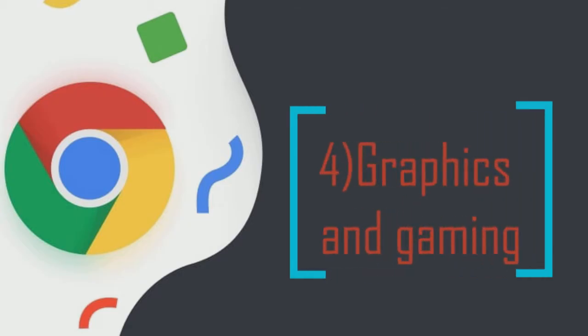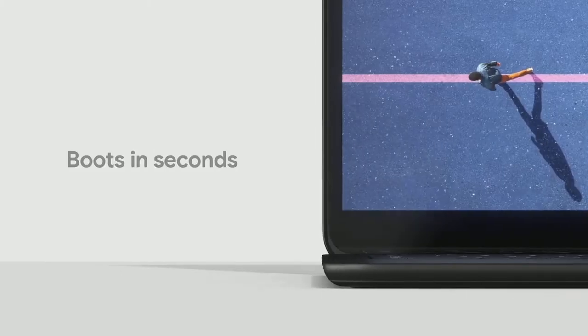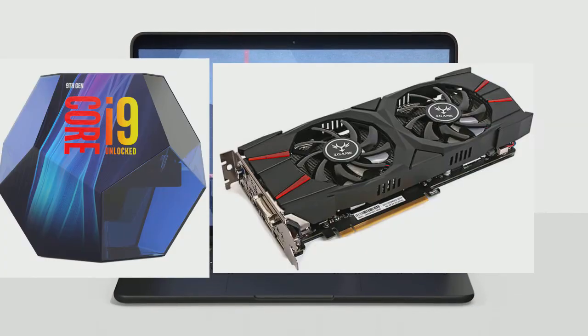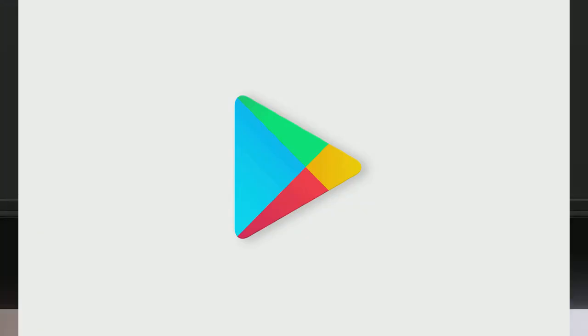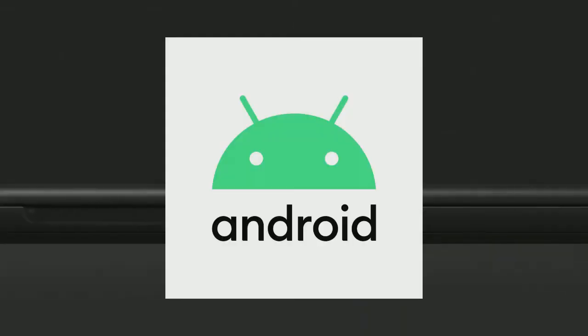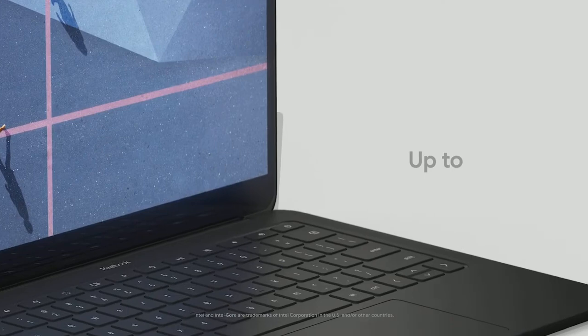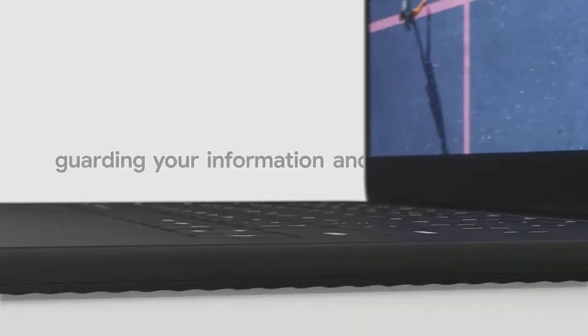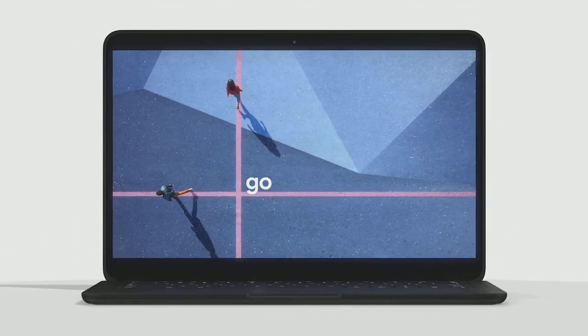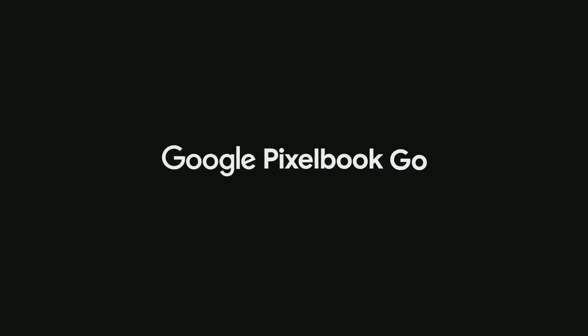Chromebooks are not designed to have powerful graphics processors, so any sort of high-end gaming is out of the question. There are a few games you can download via Google Play, but these are the same sort of games you can play on your mobile phone. Chromebooks are also notorious for having disappointingly low-resolution displays, and the difference is very noticeable if you are used to working with Full HD displays.